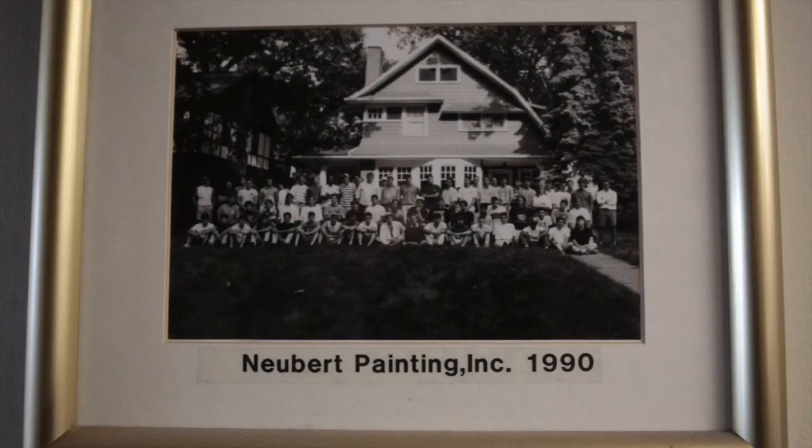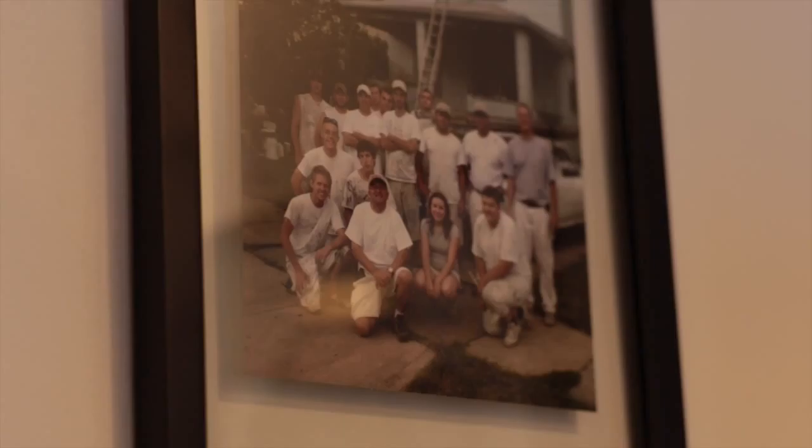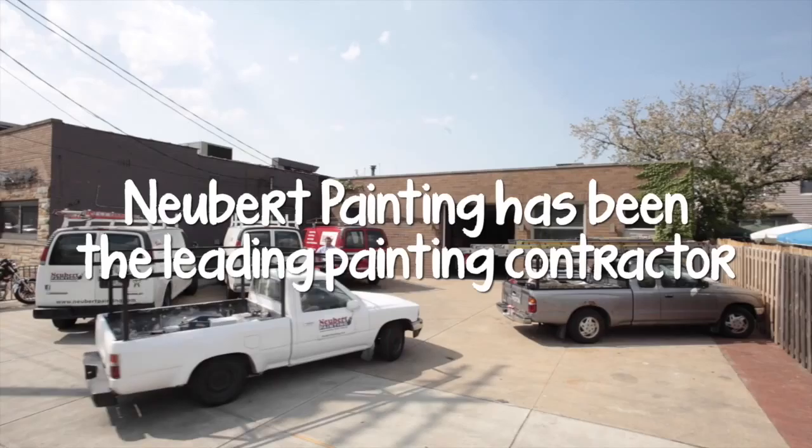I'm John Newbert. I am the owner of Newbert Painting. I started this business back in 1975. I was 18 years old. I had just graduated from St. Edwards High School, and I don't know what I was thinking at the time.